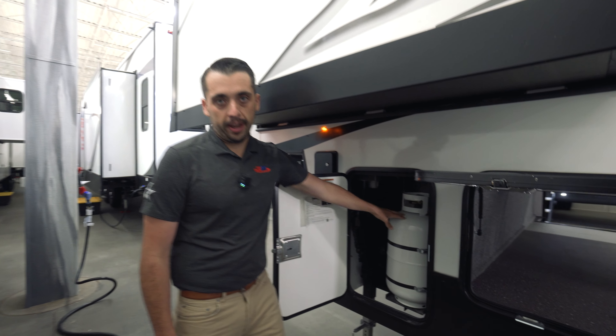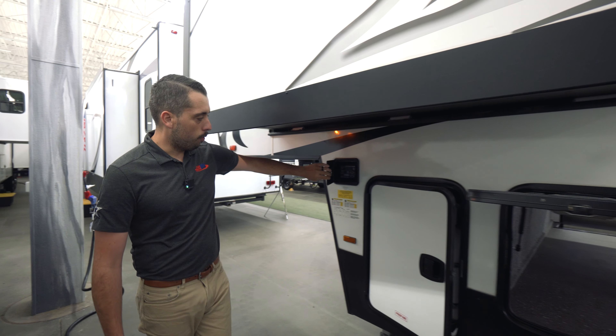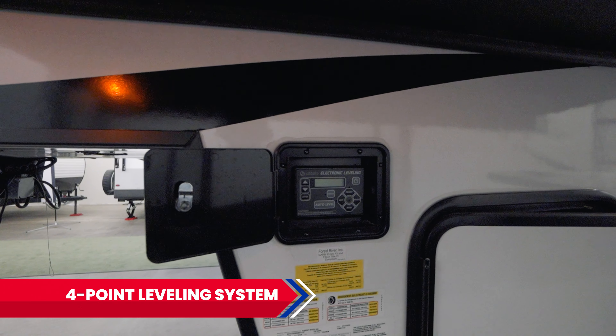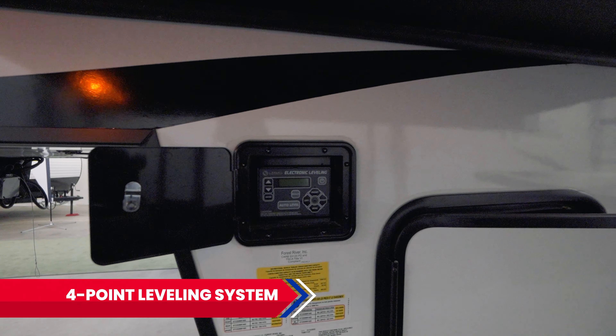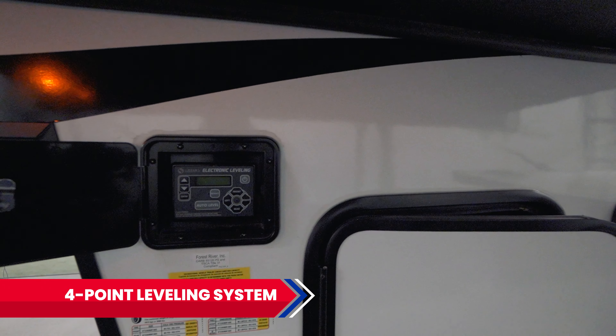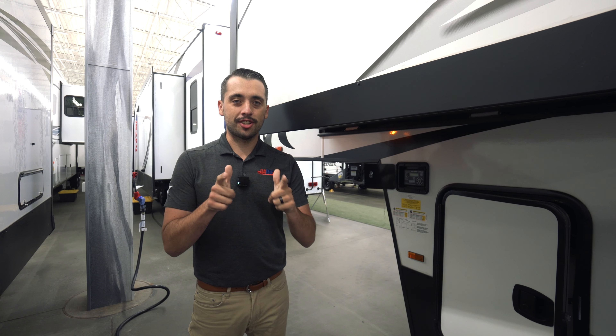This is our second propane tank — those 30-pound tanks. Right here I want you to notice this is our control panel for that four-point leveling system. It's as easy as hooking up to the truck, taking off, getting to our campsite, raising those front two jacks up, moving the truck out, and then hitting that auto level and starting the fun.